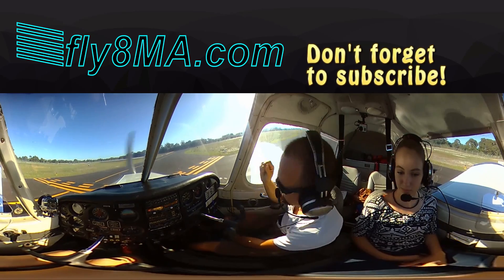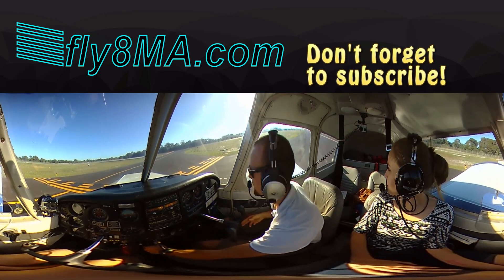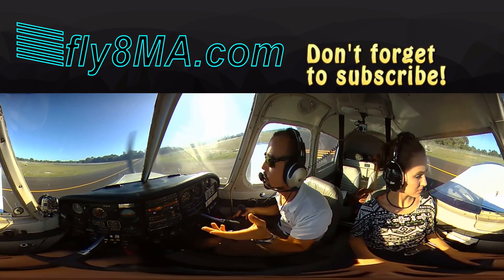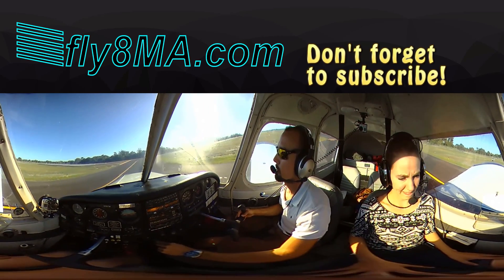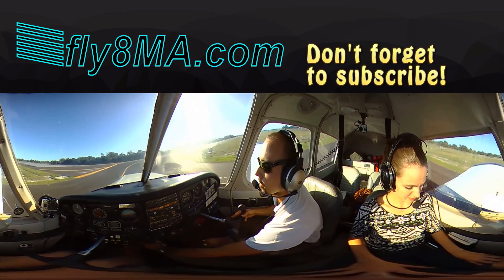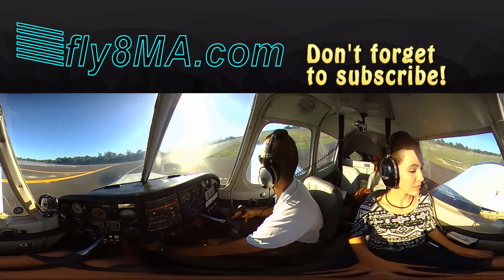There's a big jet behind us who wants to go. Look left, right, center — all clear. Venice traffic, Cherokee 07 Whiskey departing runway 31, eastbound. Venice traffic, Cherokee is clearing 31, taxiing to terminal.